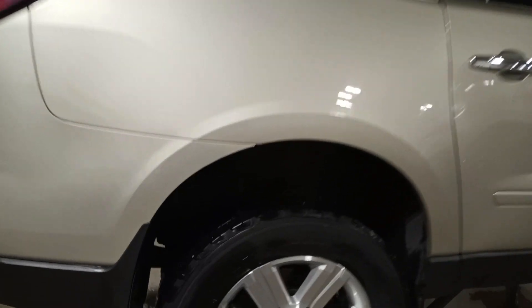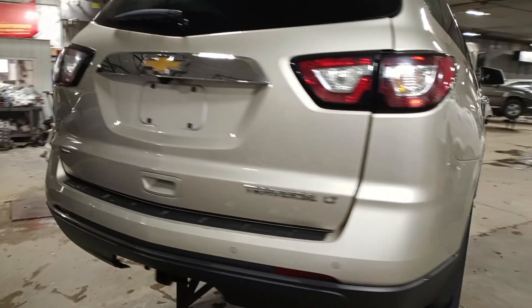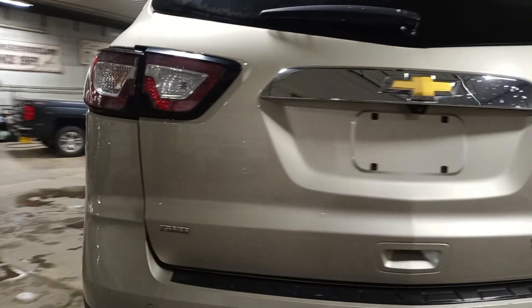It's got some nice tires on it. Park assist, backup camera, tow package.